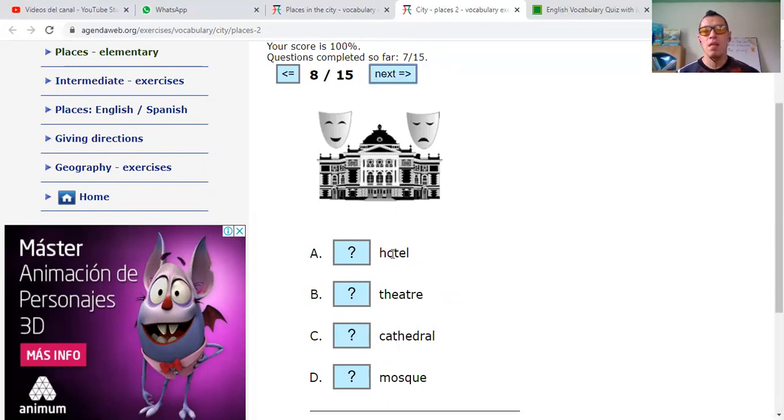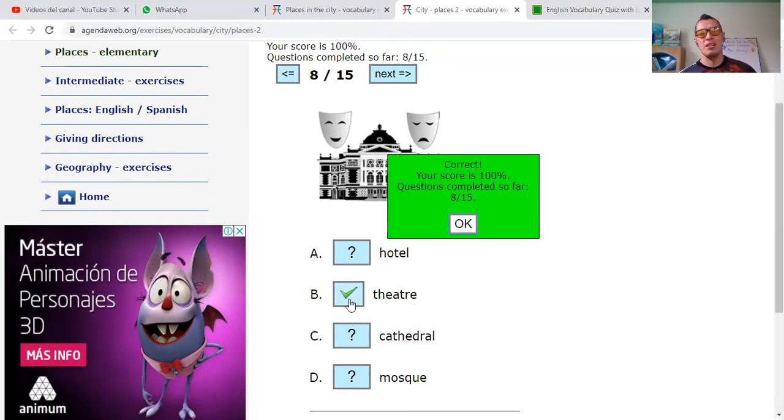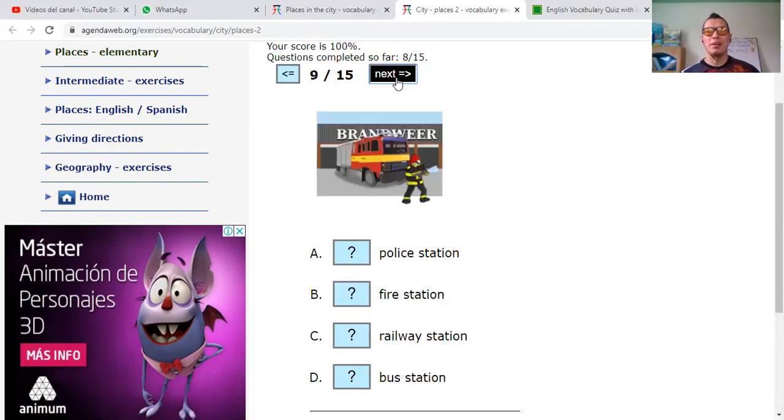Hotel. Theater. Cathedral. Or mosque. What is that? Theater. Okay, very good.